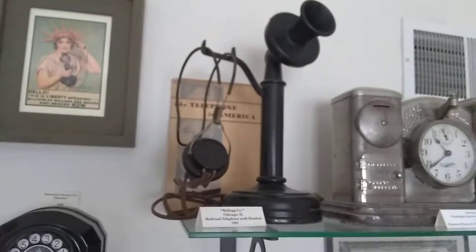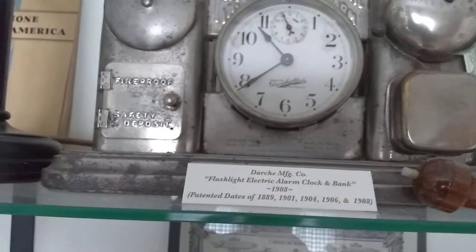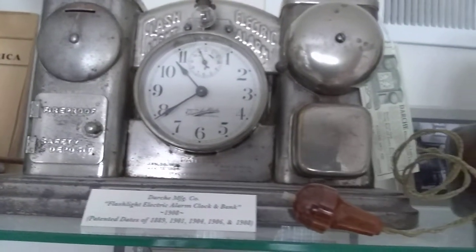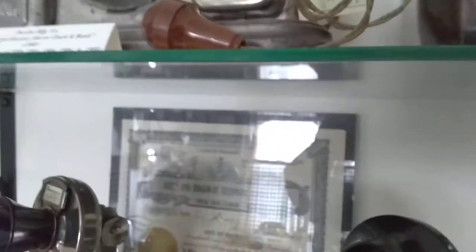Then we have Automatic Electric. There's a railroad Kellogg telephone and a couple old clocks. These are Darche manufacturer — first electric battery operated alarm clock. They were made in Chicago. The company is right here — a family-run company in Chicago who manufactured them.